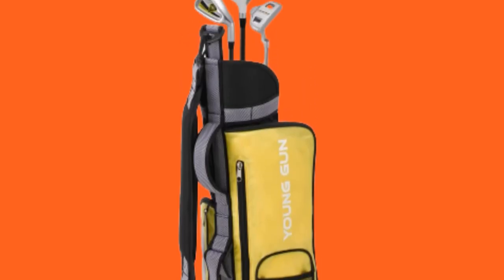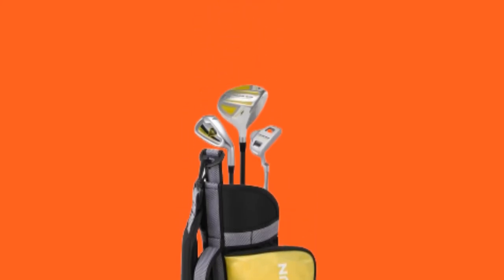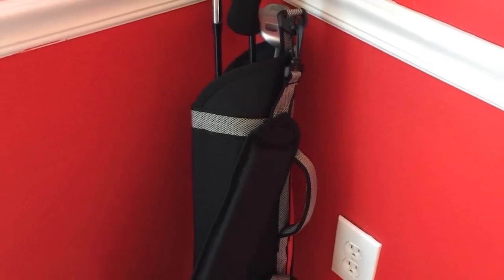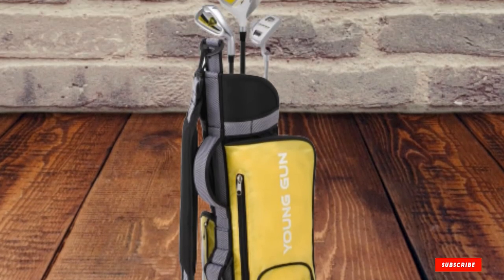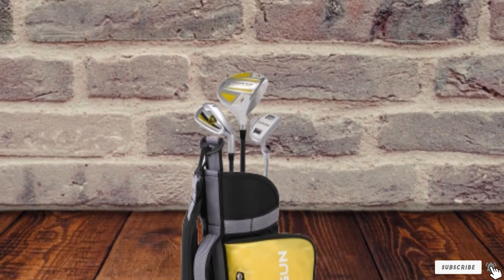Each golf set for every age group includes a 3-wood and 7-iron along with a forgiving semi-mallet putter. All pieces are kept at a shorter size than adult-sized golf clubs. Both wood and iron are made of graphite which makes them super light. With graphite shafts and large club faces, they are much easier for kids to hit.